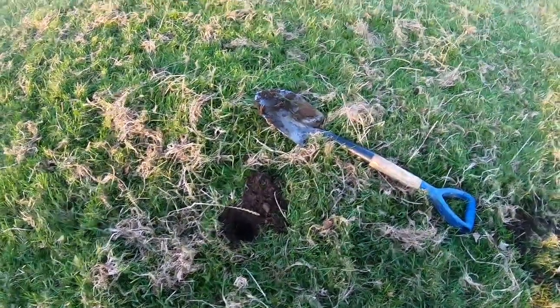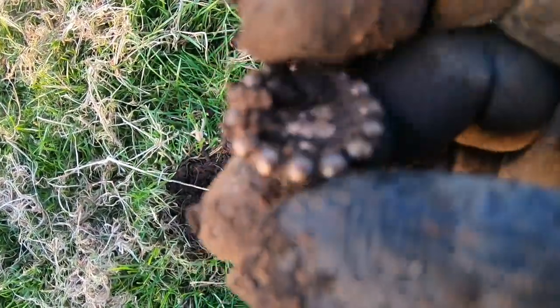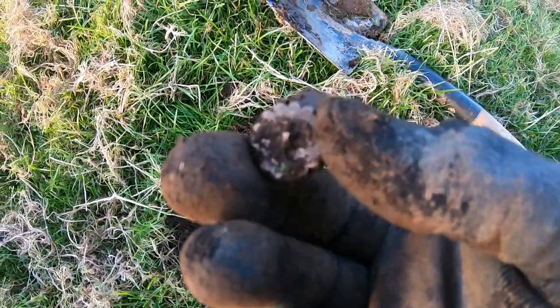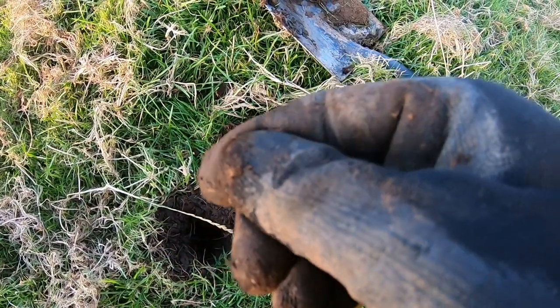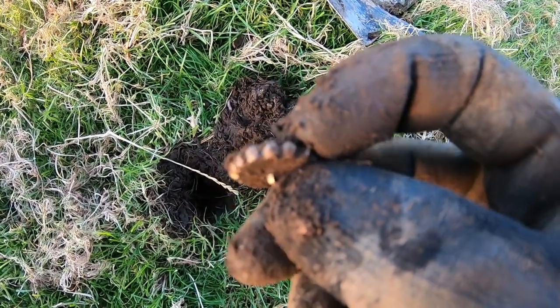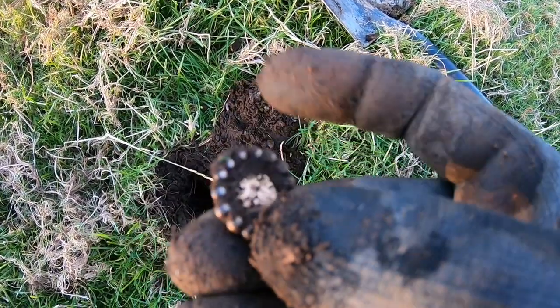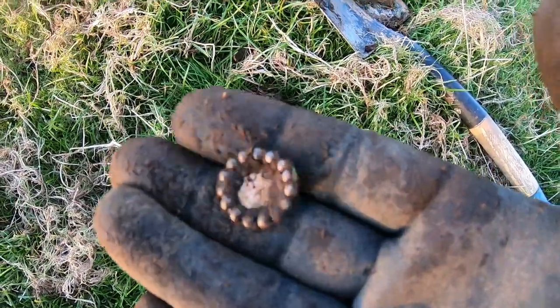We've just had another target here, reading nine. I don't think it's gold — might just be cheap costume jewelry or something. I'll give that a clean and show you anyway. I'm not sure if it's a button or what.